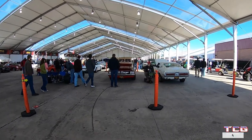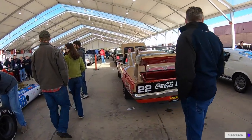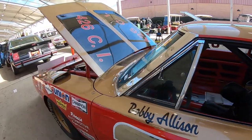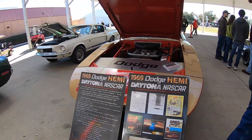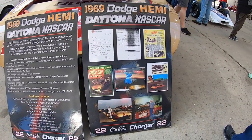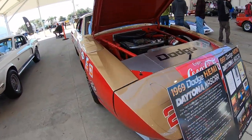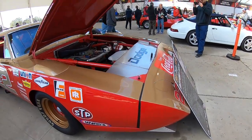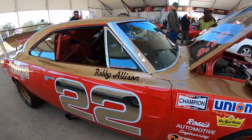We found it — the Bobby Allison Dodge Daytona Coca-Cola car! Got the Coca-Cola logo on the front there. That's cool. Bobby Allison Dodge Charger Daytona race car — sweet!